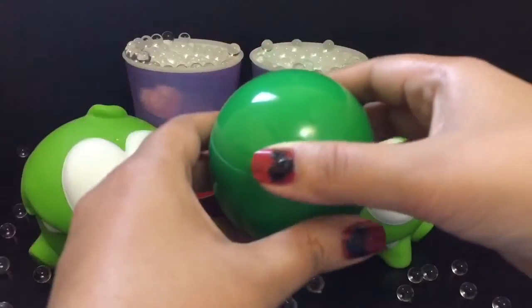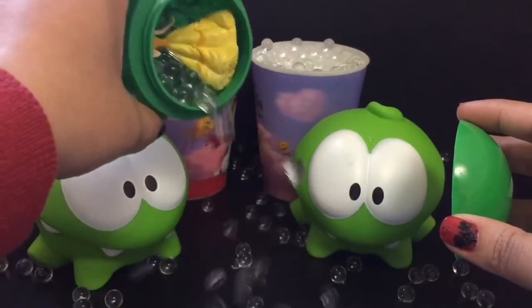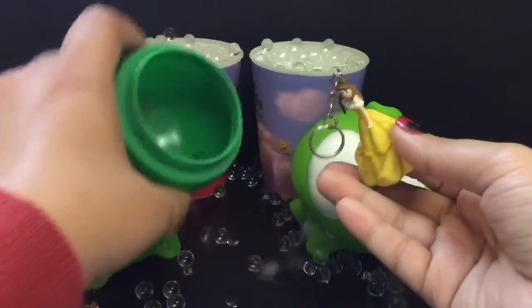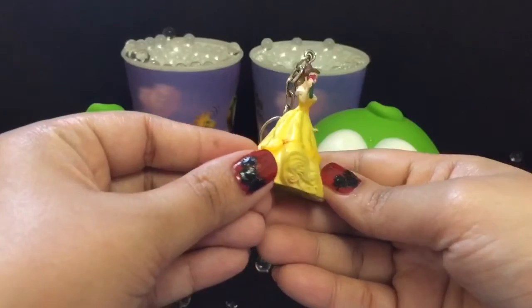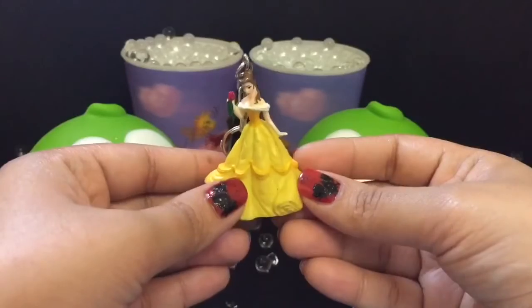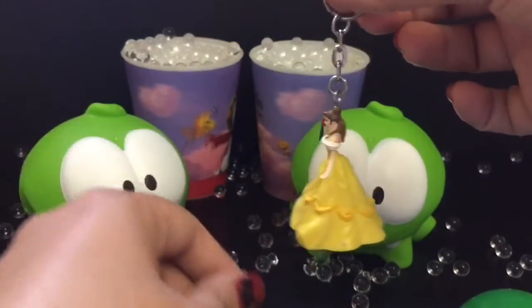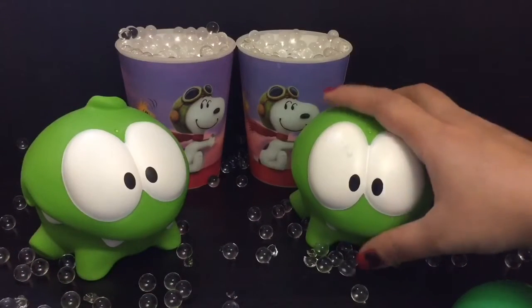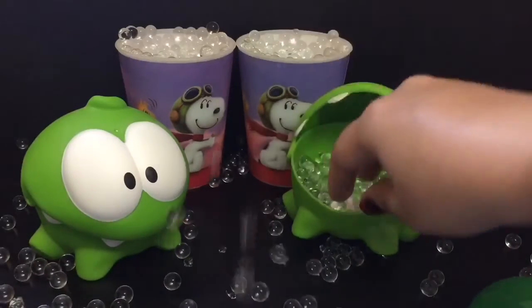Now we're going to open our third surprise. We got Belle — she is from Beauty and the Beast, she is looking so beautiful in her yellow gown. Those are the characters from Cut the Rope, they also have Orbeez.